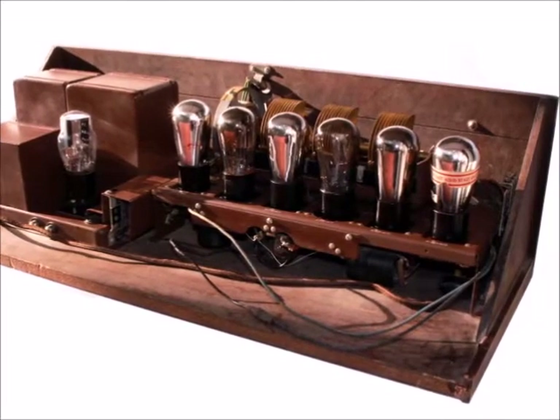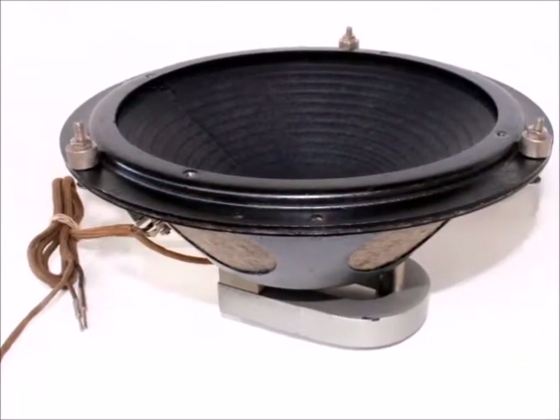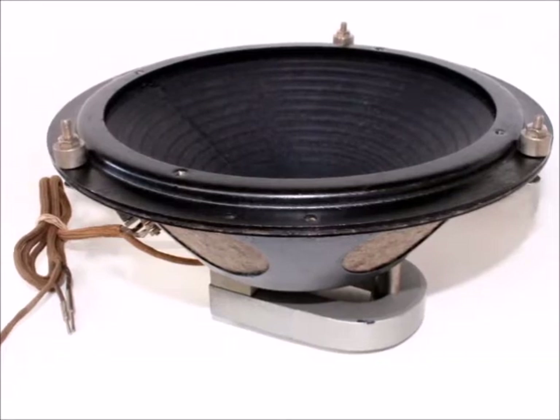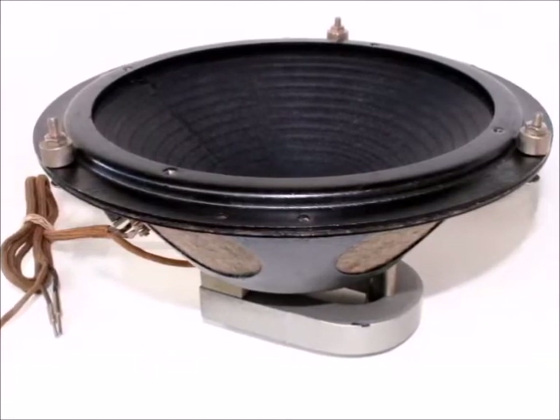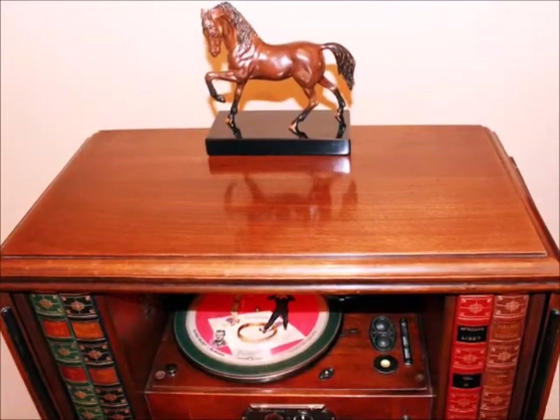Mine has 6 out of 7 globe-type tubes and the 100A speaker looks and works like new. The centerpiece is the phonograph compartment with its concealed lamp and two record storage compartments on either side.